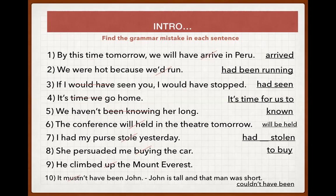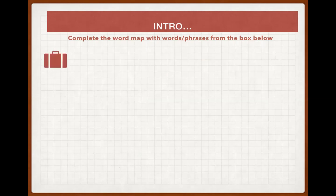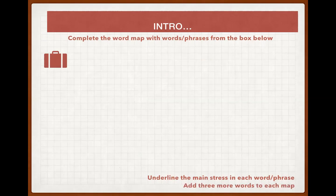Moving on. Complete the word map with words and phrases from the box below. First step: complete the word map, then underline the stress in each word, and then add three more words to each map. We have four categories: traveling, work, money, and people.